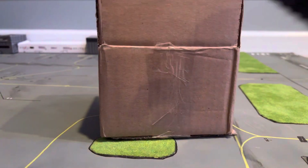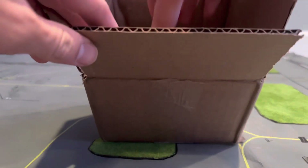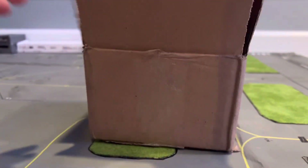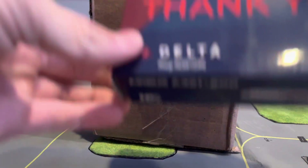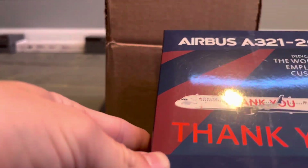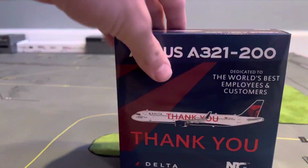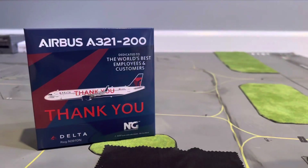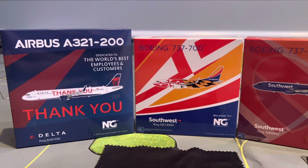And then we have one of the microfiber cloths. And then something I definitely purposely laid face-down at first — I got it for $40. This is the Delta A321 in the Thank You livery. Really cool livery, and the box art is unbelievable. So here are the three models we have today. Without further talking, let's get straight into it.